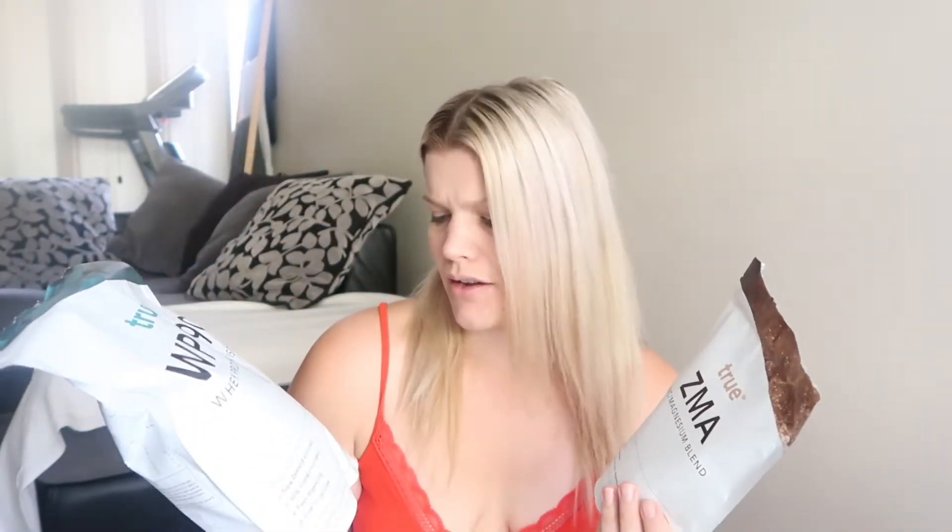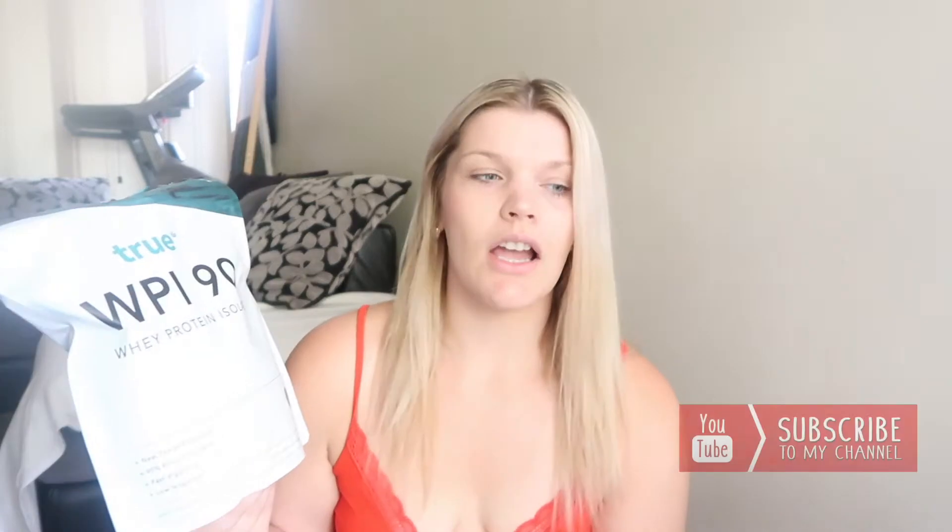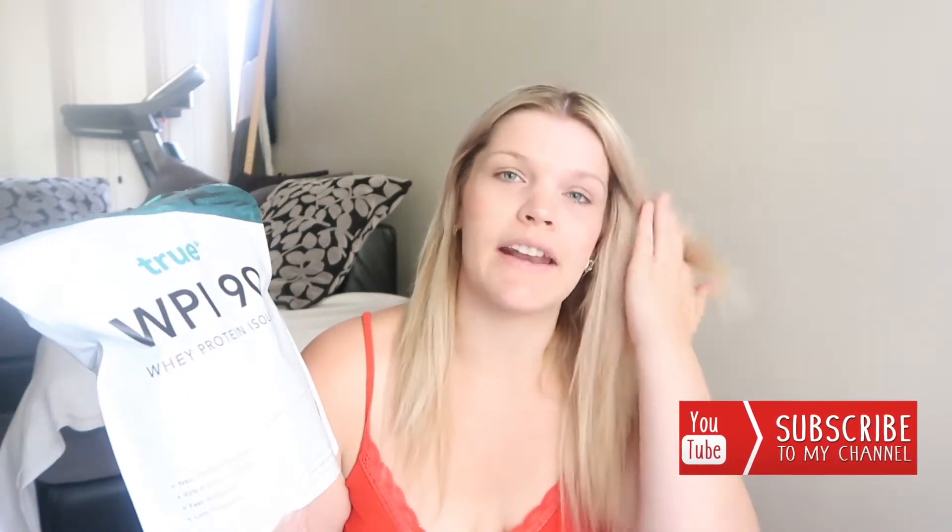My favorite supplements — I've been using these for the F45 eight-week challenge, so I've been using them for six weeks now. It's a protein powder and a ZMA from True, a company that is more of a natural-based supplement company. I've had natural protein before and haven't liked it, but I love this one. This one is a coffee flavor — I actually have my protein right here.